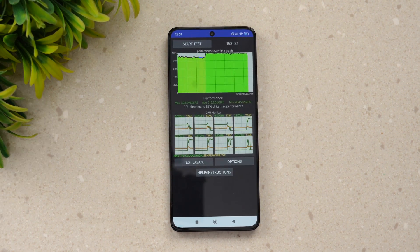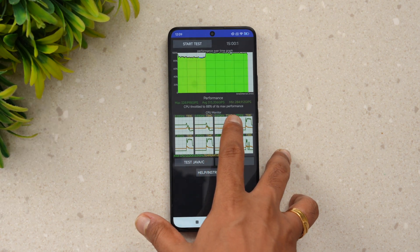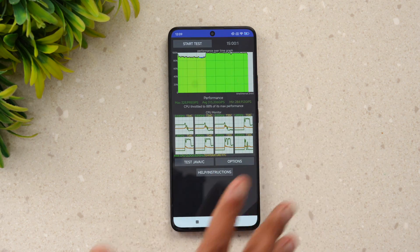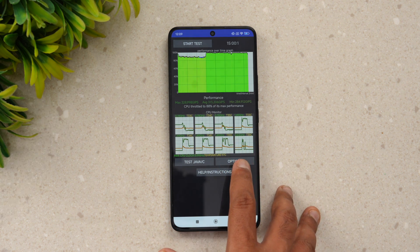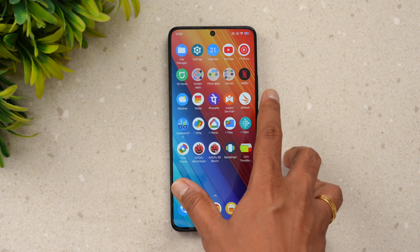We're done with the CPU throttling test. The CPU throttled to 85% of its maximum performance, which is pretty good overall. The graph shows consistent performance throughout, so that's a solid result for the CPU throttling test. Next, let's move to the stress test.